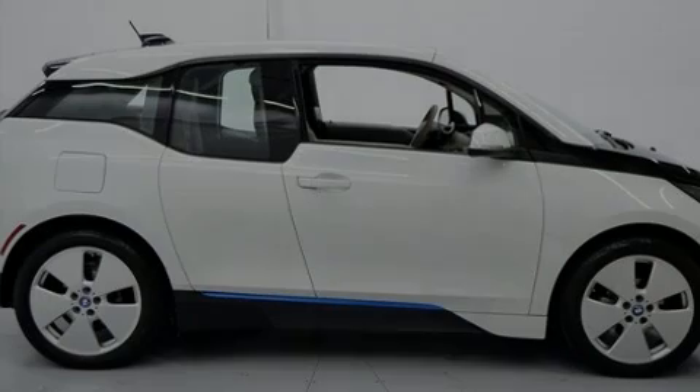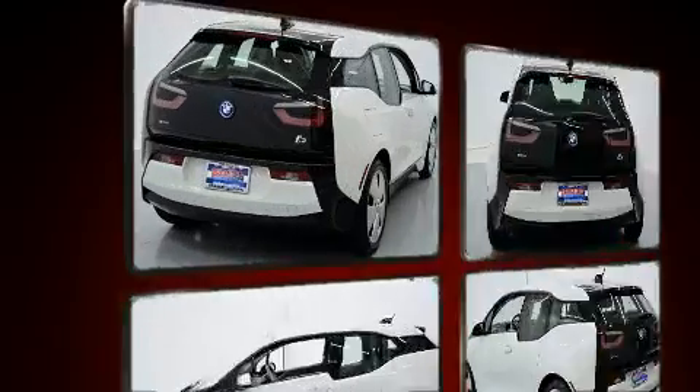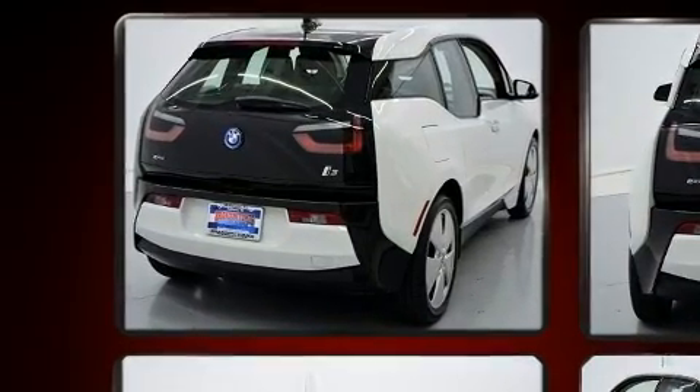Sensibility and practicality define the 2014 BMW i3. With fewer than 50,000 miles on the odometer, this four-door sedan prioritizes comfort, safety, and convenience.